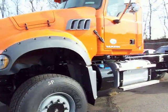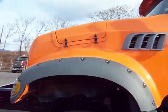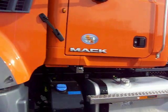This is one tough looking truck. There's our butterfly hood for easy access to the necessary equipment.